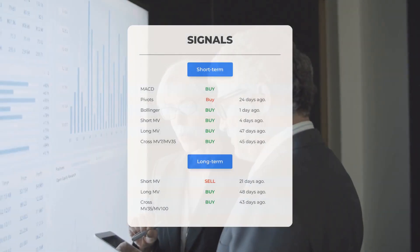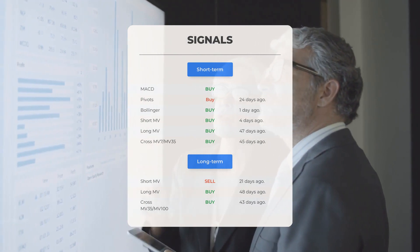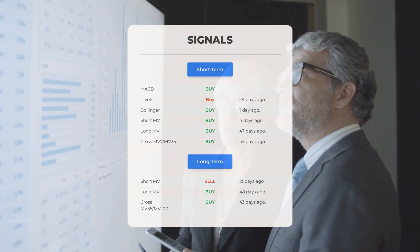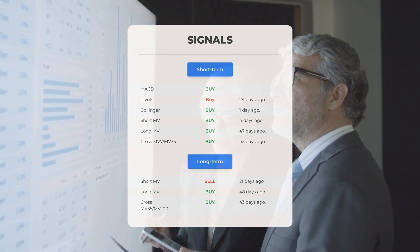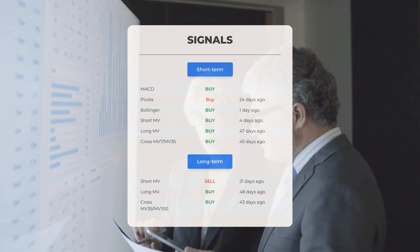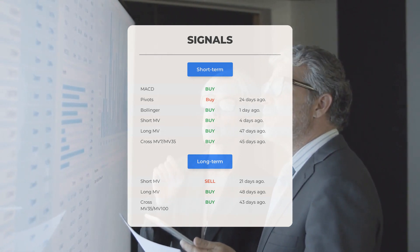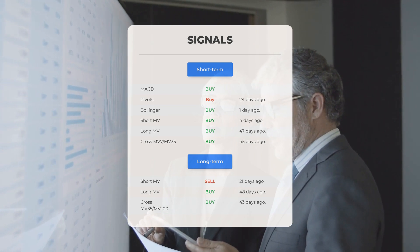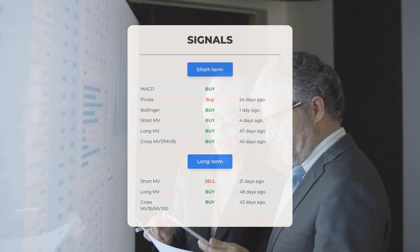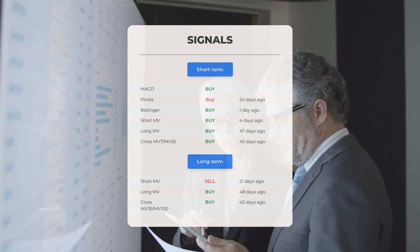Additional signals of interest: MACD shows a buy signal; pivots showed a buy signal 24 days ago; Bollinger detected a buy signal one day ago; the short-term moving average identified a buy signal four days ago; the long-term moving average showed a buy signal 47 days ago; and the relationship between short and long moving averages showed a buy signal 45 days ago. On the 12-month chart, the short-term moving average indicated a sell signal 21 days ago, while the long-term moving average showed a buy signal 48 days ago, and their relationship revealed a buy signal 43 days ago.